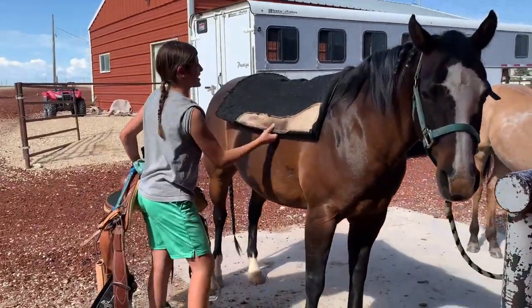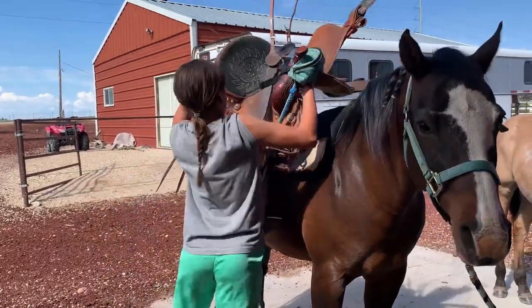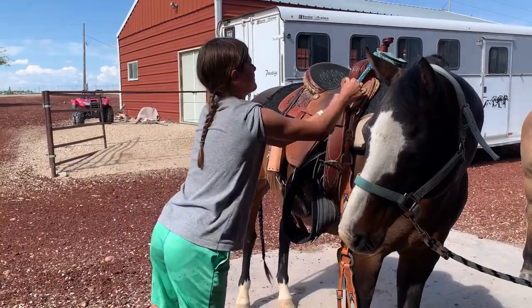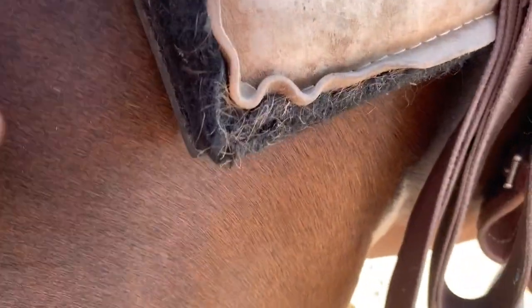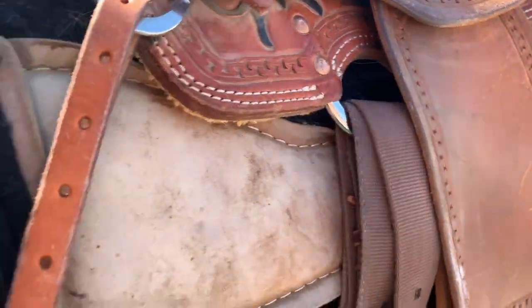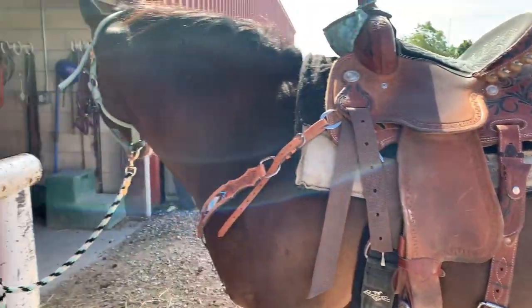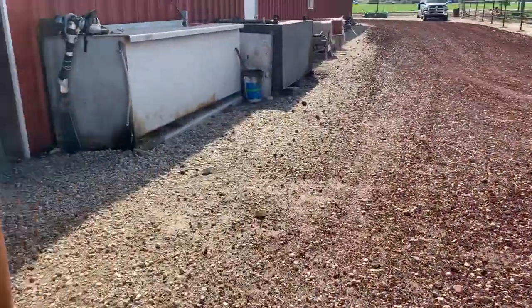Got to make sure the saddle pad is nice over there. So now we're going to braid his hair now and Gator's nose — that on. And then we'll let everything in and cinch him out. Here's his breast collar.